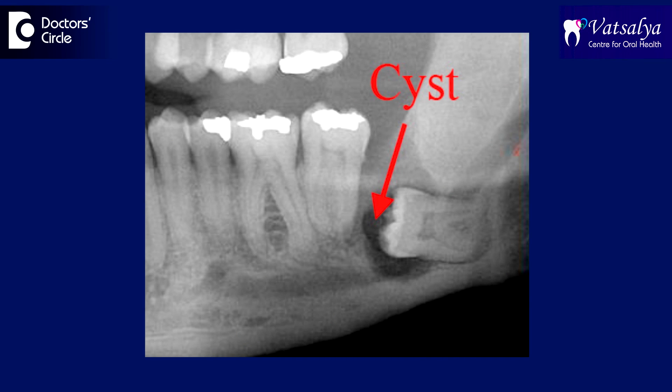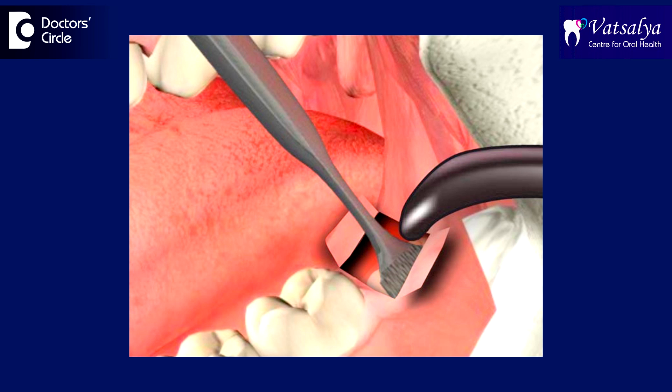Then the intervention becomes even more difficult, and the surgeon will have to assess the need for a surgical removal and probably excavation of the cyst, which can also damage adjacent structures — maybe you lose adjacent teeth.